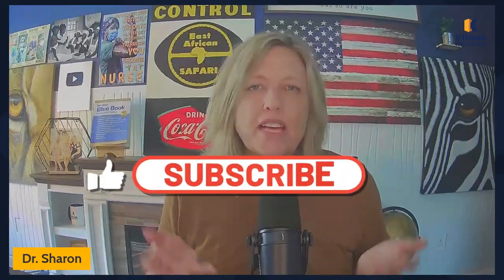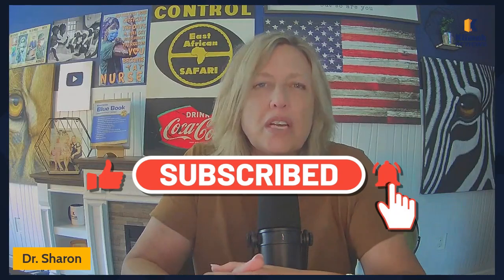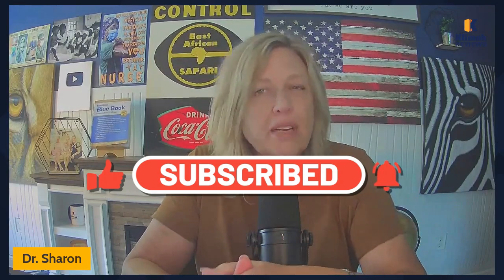Hello, Clinic Review family. Dr. Sharon with Clinic Reviews. I'm excited to be talking with you today about Buerger's disease. I was a vascular nurse for a very long time — cardiovascular, peripheral vascular. My first job was on a vascular surgery floor. A lot of this stuff is done outpatient now, but at one time people used to be admitted to the hospital for several days for their vascular surgery.